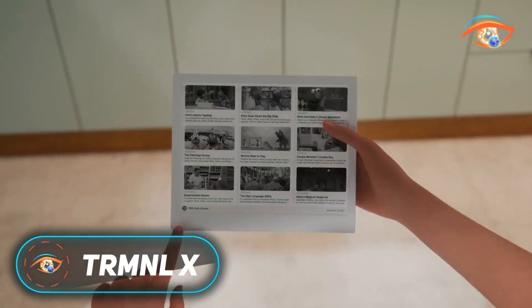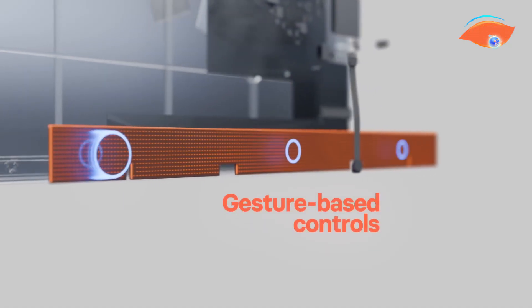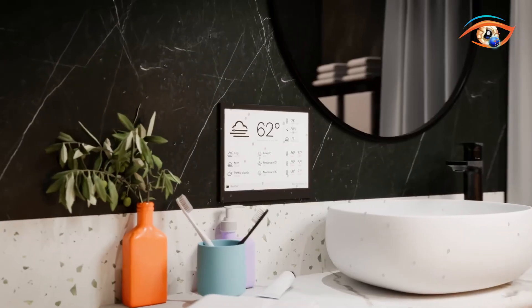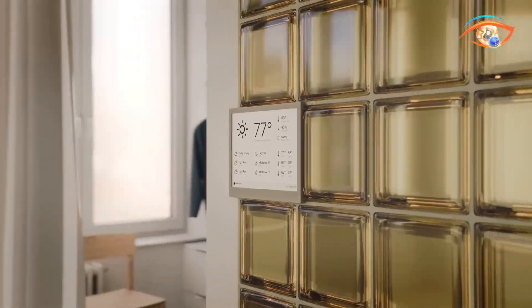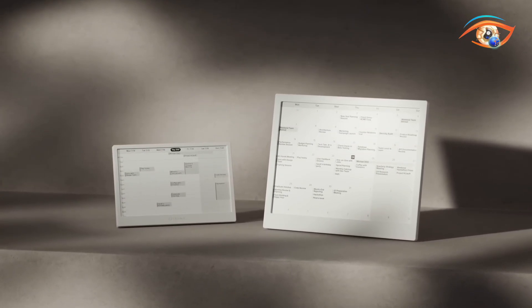The Treminel X is a next-generation smart e-ink display designed for privacy, efficiency, and customization in home or office environments. Featuring a 10.3-inch high-resolution e-ink screen at 1872 by 1404 with 16 shades of gray, it delivers crisp, readable content under any lighting conditions. The device supports full-screen refreshes in 1.2 seconds and partial updates in just 200 milliseconds, ensuring smooth, real-time data changes. Built with a waterproof, durable casing and a magnetic USB-C power connector, it's engineered for longevity and easy modding. Running open-source firmware, the Treminel X supports over 80 plugins.